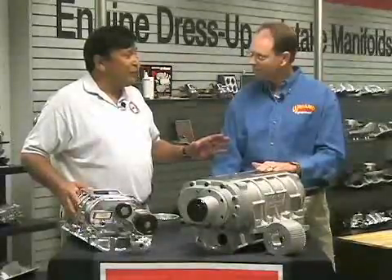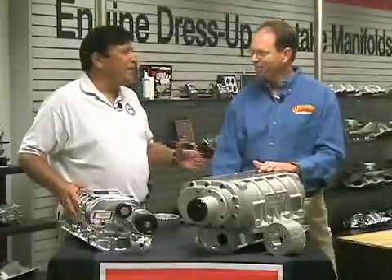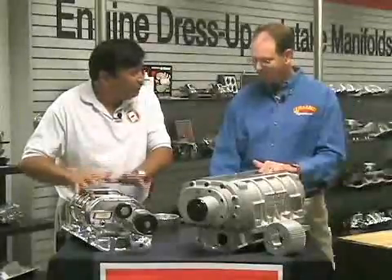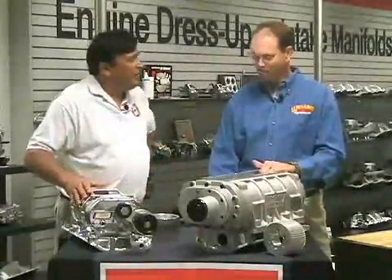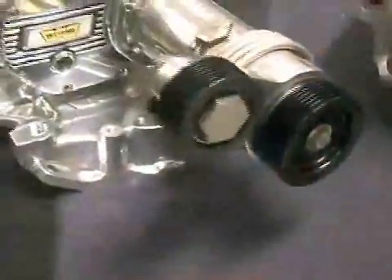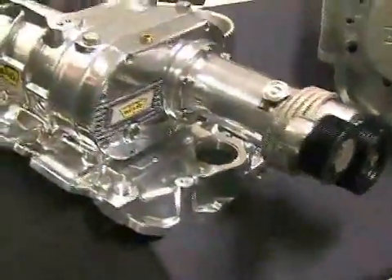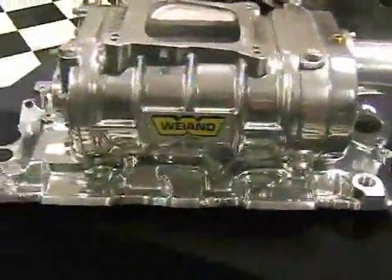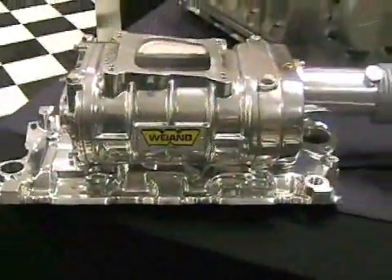I like the stealth look myself. I believe in walking softly and carrying a big stick. I kind of like the blower that stays under the hood. That's a good choice. The small blowers are real popular. They fit under a lot of muscle car hoods with a small cowl on them. They do give you that stealthy look, but the performance when you mash that pedal — they just rip down the road.